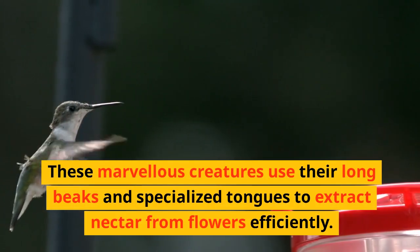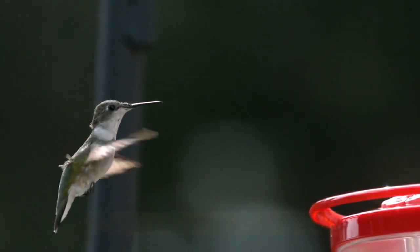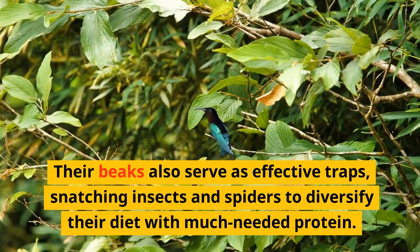These marvellous creatures use their long beaks and specialised tongues to extract nectar from flowers efficiently. But don't be fooled — their beaks also serve as effective traps,